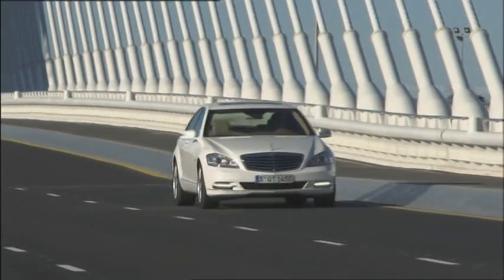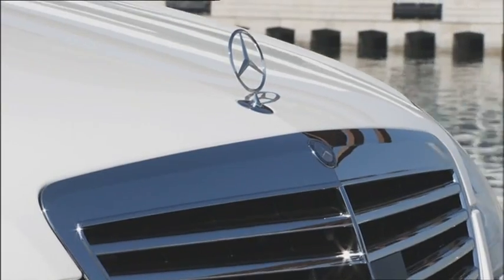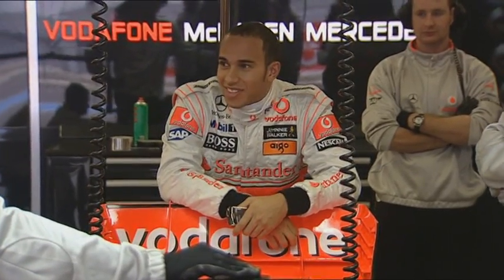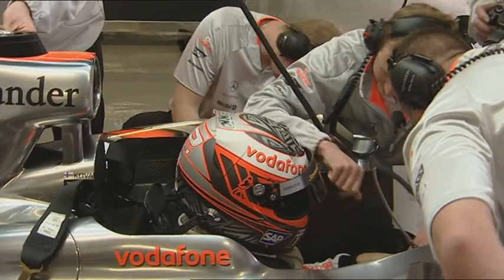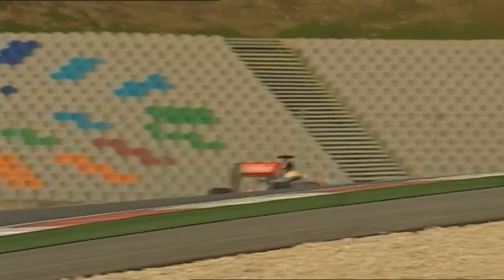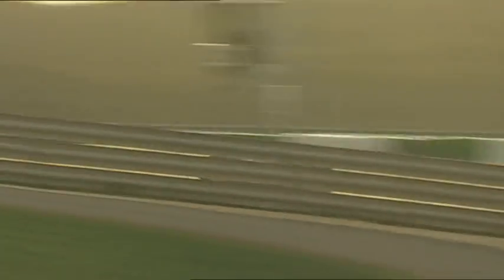An innovative energy store with long service life, light and fit for use in mass production — a clear technological advance. Over the last two years in Formula One, the capacity of the lithium-ion batteries has increased 12-fold, and the system's weight has been cut to just 25 kilos. Technology transfer par excellence.